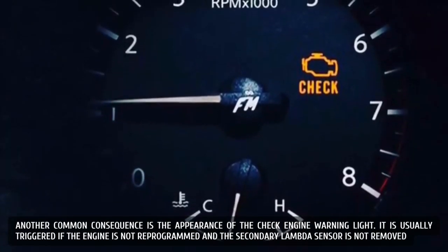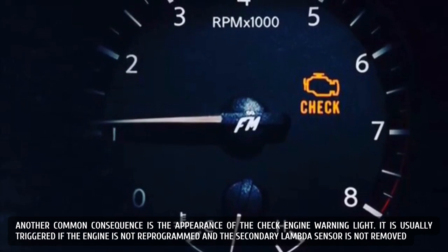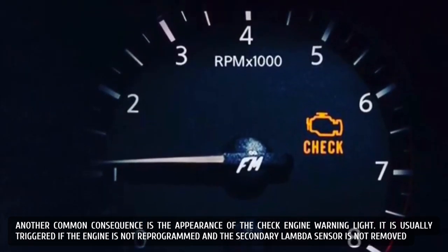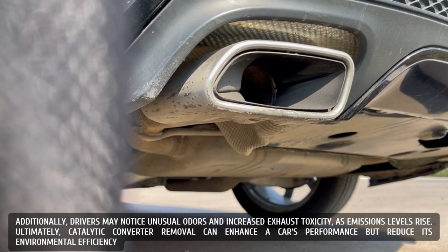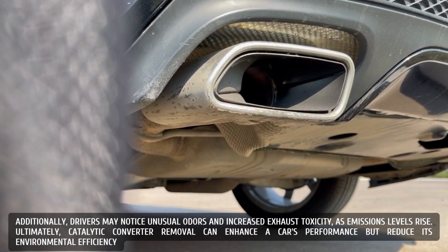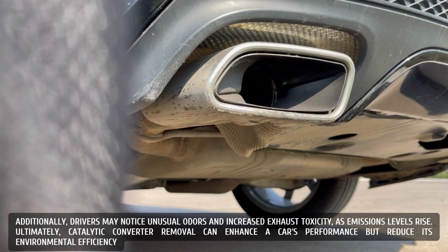Another common consequence is the appearance of the check engine warning light. It is usually triggered if the engine is not reprogrammed and the secondary lambda sensor is not removed. Additionally, drivers may notice unusual odors and increased exhaust toxicity as emissions levels rise. Ultimately, catalytic converter removal can enhance a car's performance but reduce its environmental efficiency.